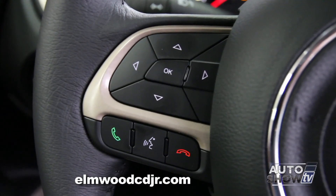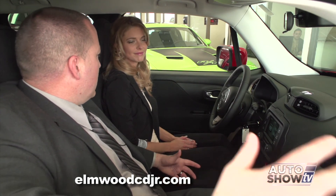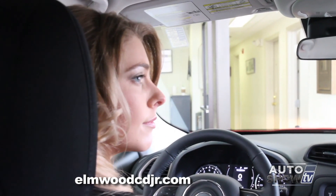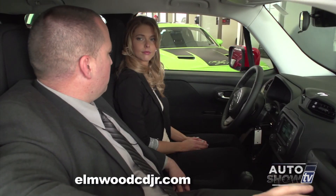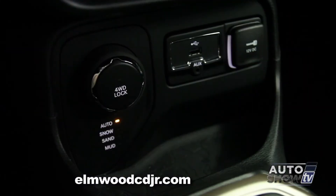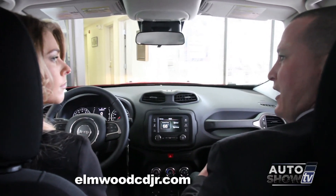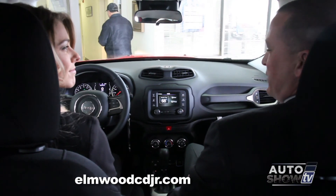It also comes standard with Bluetooth. And of course, we can't wrap it up without talking about the four-wheel drive system, because that's what Jeeps are known for. This four-wheel drive system is a full-time system — it requires no driver input. It'll actually sense wheel slippage and transfer power from the slipping wheels to the non-slipping wheels to keep you moving forward. There's also a selector switch that allows you to select the terrain you're in, whether it's snow, mud, or sand, and it tells the vehicle how to shift and where to transfer the power. This vehicle is still staying true to its Jeep heritage.